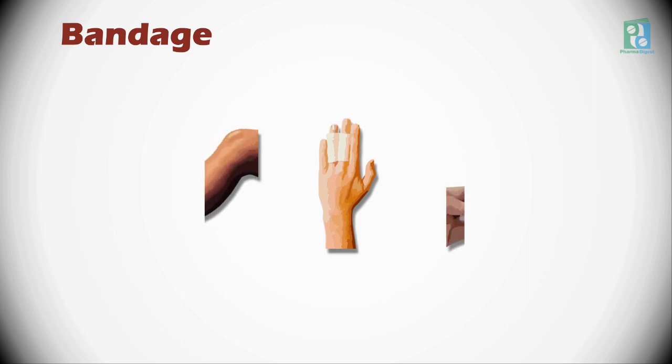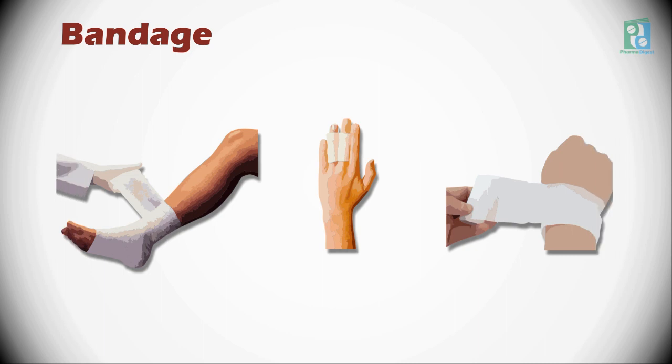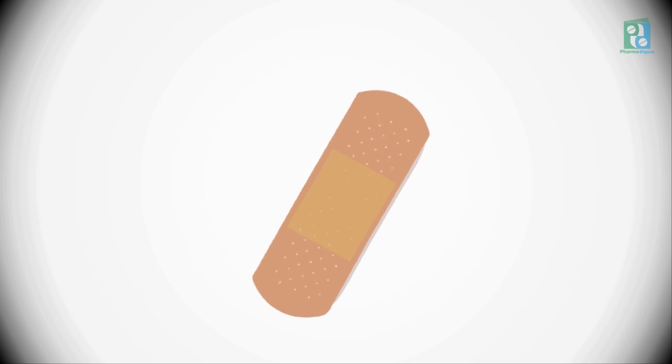A bandage is a piece of material used either to support a medical device such as a dressing or a splint, or on its own to provide support or to restrict the movement of part of the body. Bandages are available in a wide range of types. In American English, the word bandage is often used to indicate a small gauze dressing attached to an adhesive bandage.